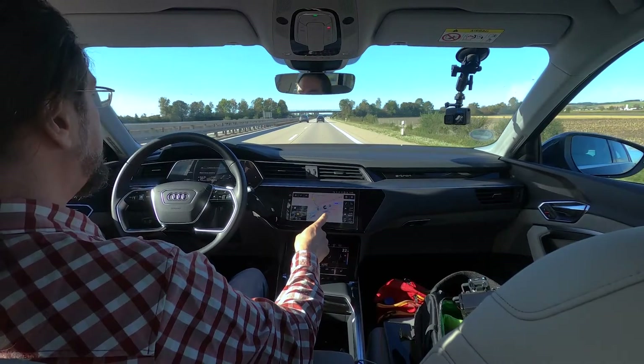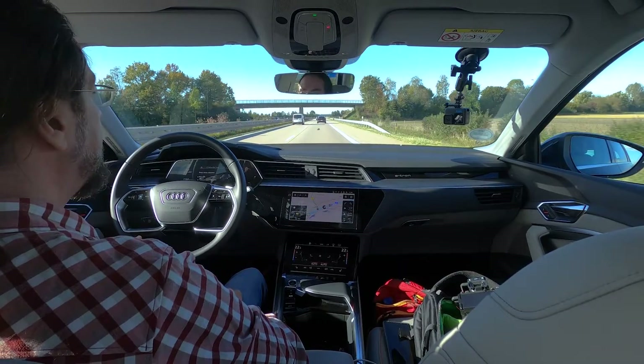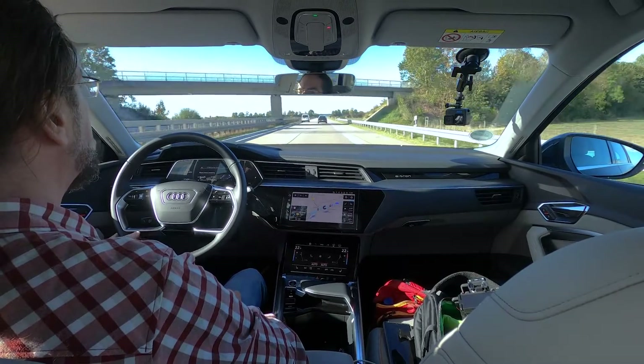We will drive back now. The navigation tells me there's a hypercharger in 7 kilometers, and that's true — there's an Ionity station there.